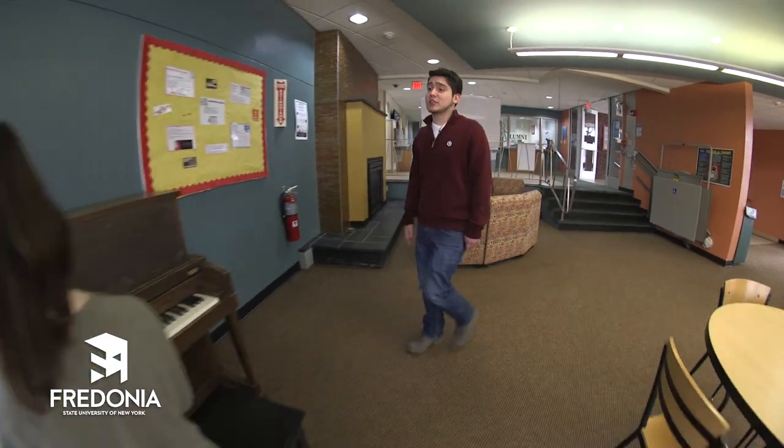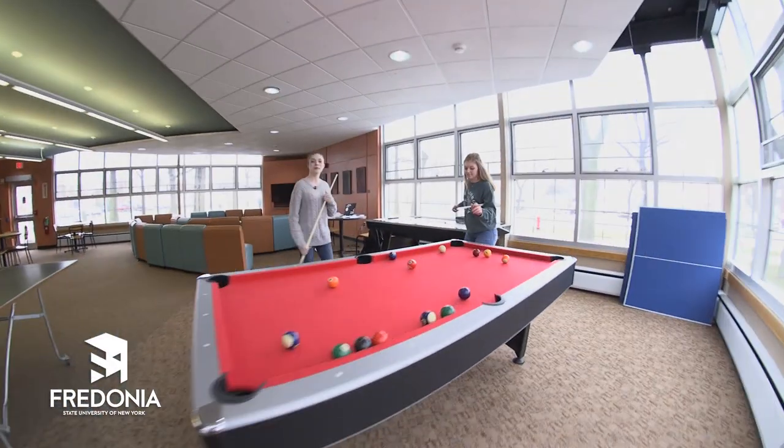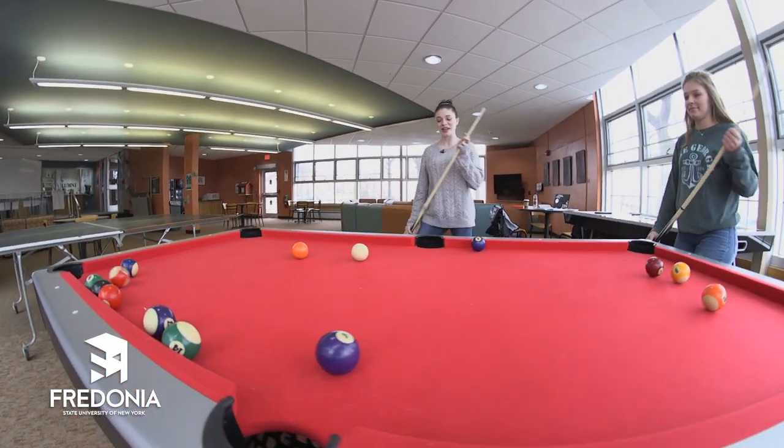Right off the main entrance is a shared lounge, a great place to hang out with some friends, whether it's playing the piano or shooting a game of pool with your friends. You can keep yourself entertained throughout the whole day.